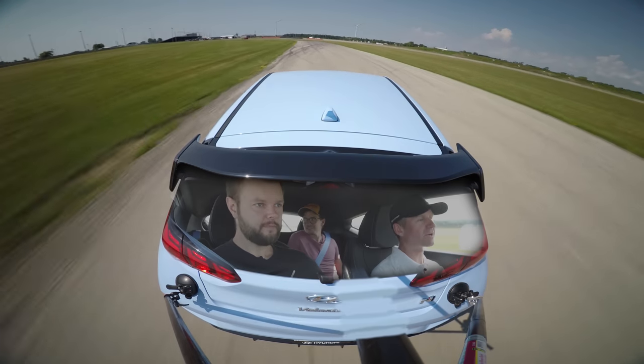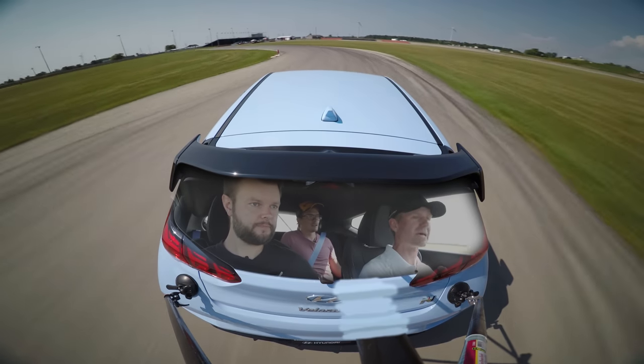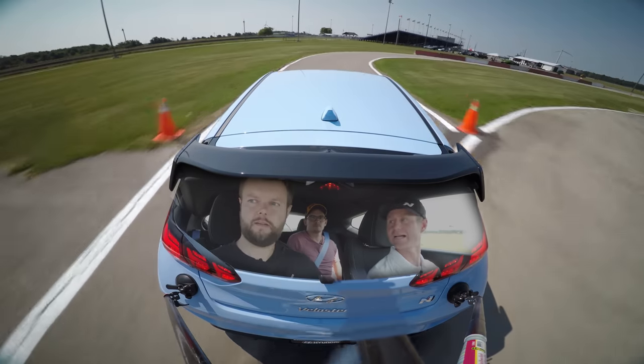We've run a few laps, we know our bearings, we know some of the changes to the track, so it's time to pit. When we pit, we put our signal on and stay to the left — that shows anybody behind that we're exiting the track. Another good track etiquette rule.